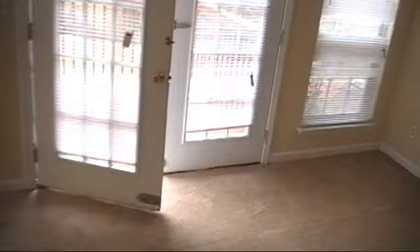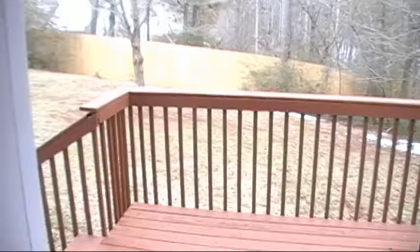You have your front room area here with the fireplace. Everything's been painted. It's got brand-new carpet down. It does have a back deck if you wanted to barbecue, which has been repainted.